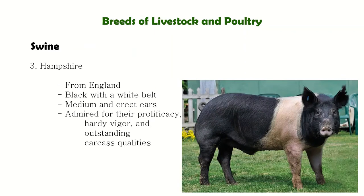Next is Hampshire. Hampshire is one of the oldest original early American breeds of hogs in existence today. They are also known as the belt because they are usually black with a white belt around their body.